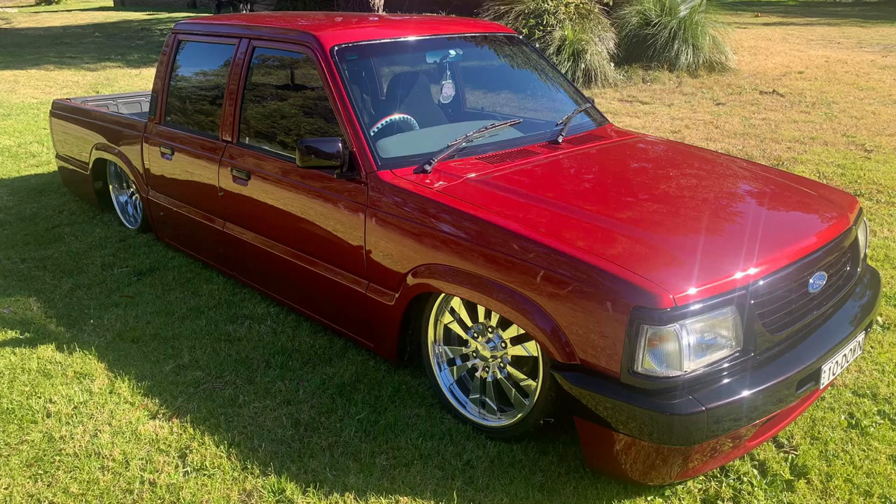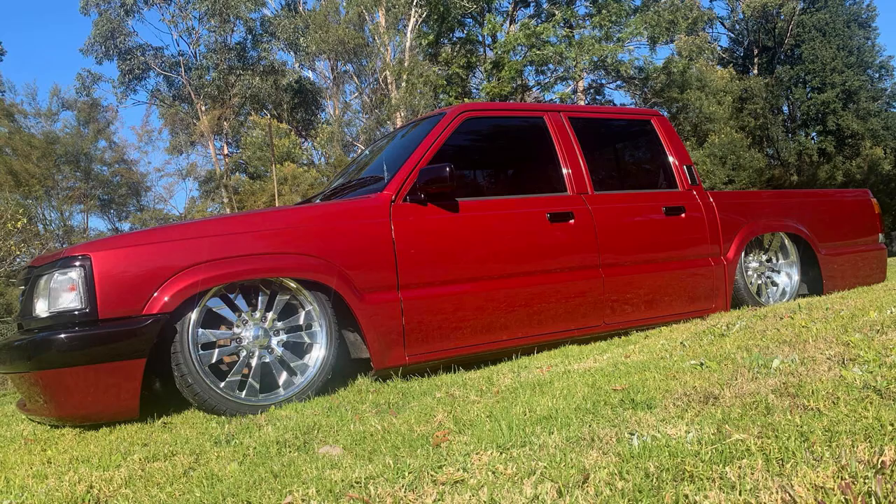Another truck that gets driven a lot is Chad Berry's Ford. This thing's cool — it's bright red, it's got billets, and it is insanely clean. I can't express how clean this truck is, and it's good to see he still drives it.